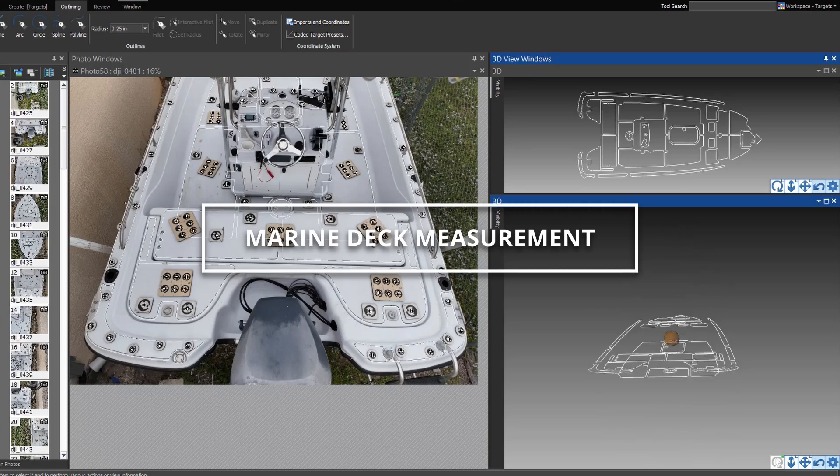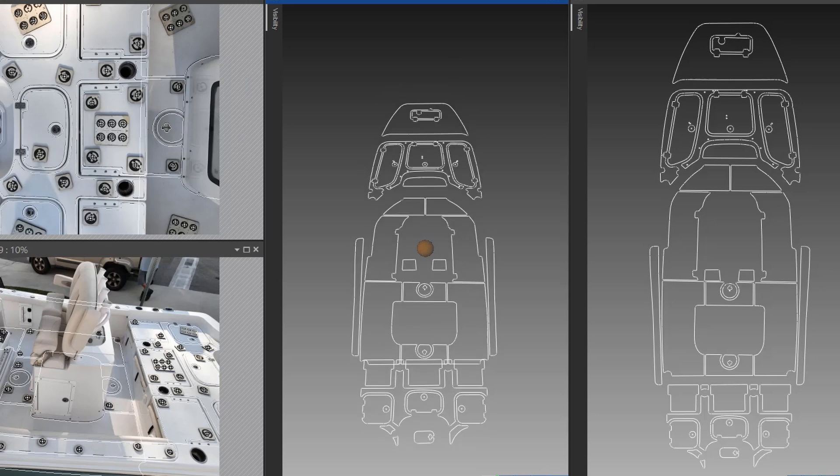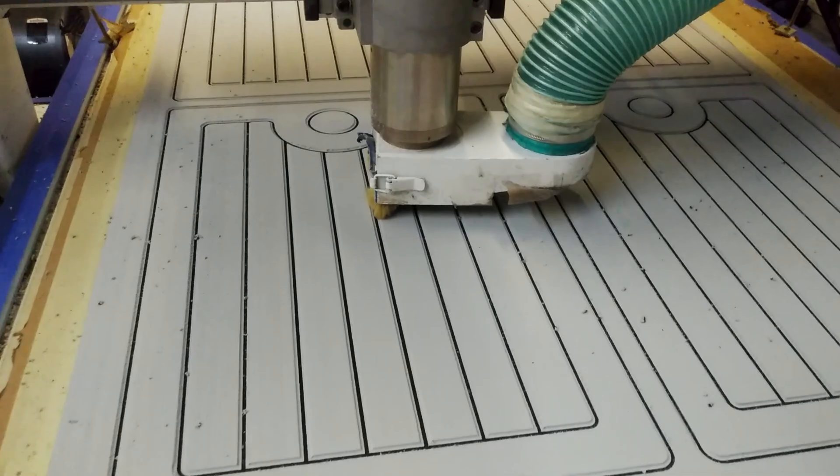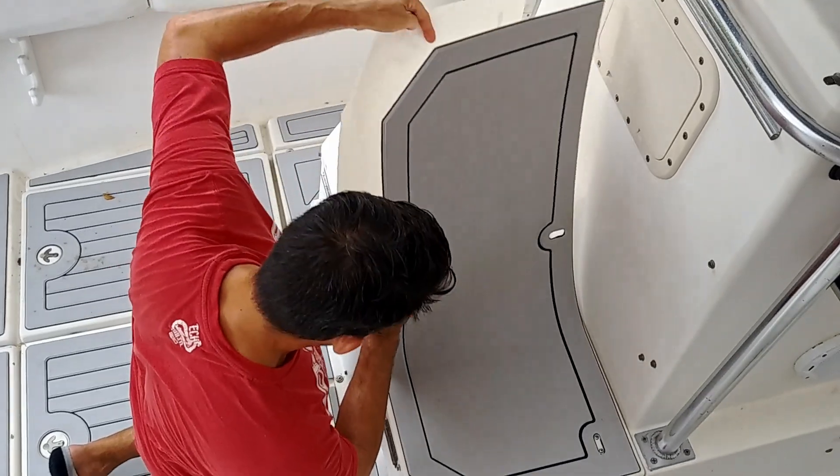Photomotor is used extensively in the boat deck replacement industry. Templating or measuring the panels on a deck is cumbersome. Photomotor and your camera make it easier. The solution is accurate and very cost-effective.